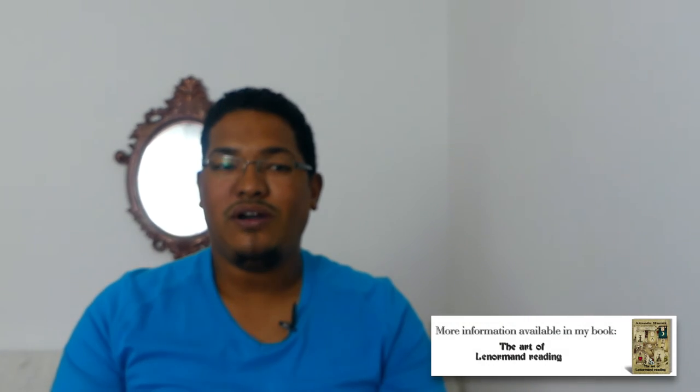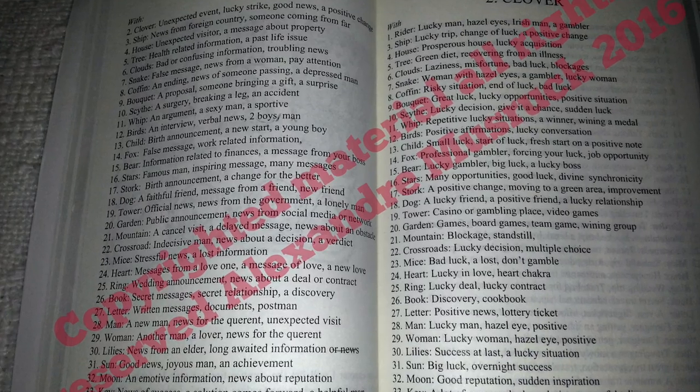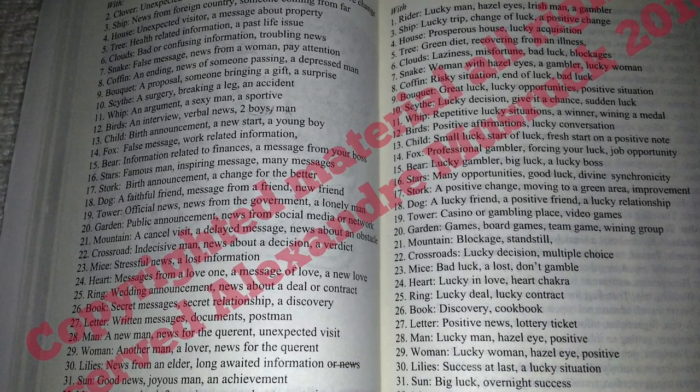In my book, The Art of Lenormand Reading, I have an exclusive chapter on card combination — a listing of more than 1,200 repertoire of meanings. Quite a few to play with. That's all for today, practice as much as possible.